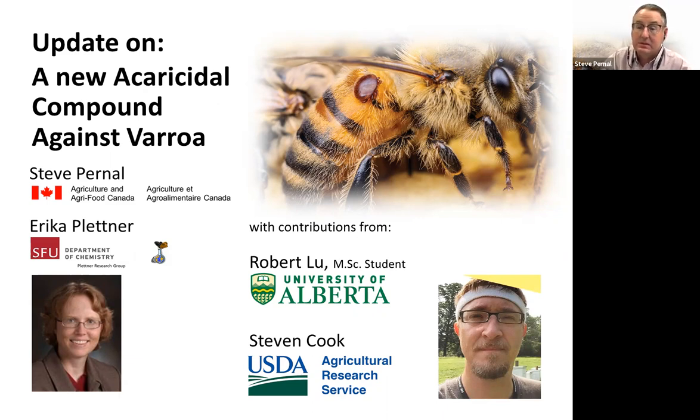This work is being done in conjunction with Dr. Erica Plattner, who actually discovered the compound. And this year's presentation has contributions from Robert Liu, who's a new master's student at the University of Alberta, as well as Dr. Stephen Cook with USDA in Beltsville, Maryland.